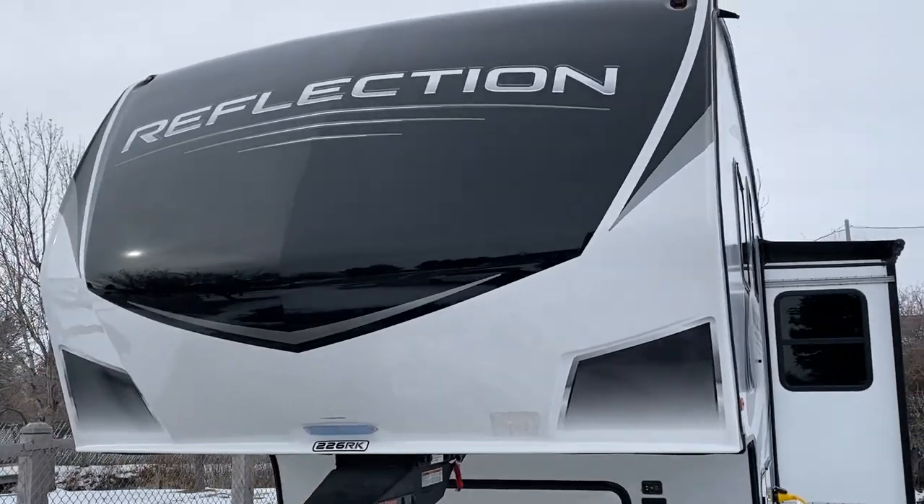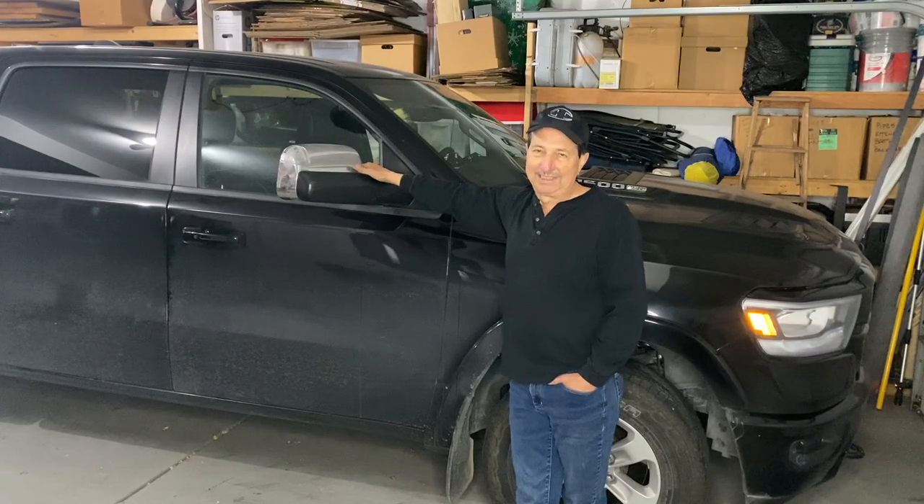So why not? So I bought one. Now I need to convert this over to a fifth wheel.